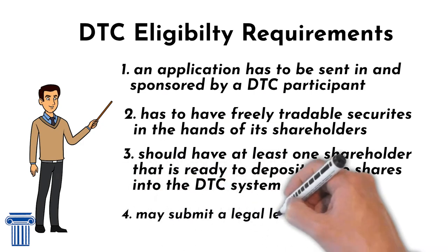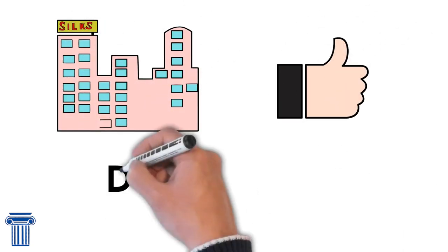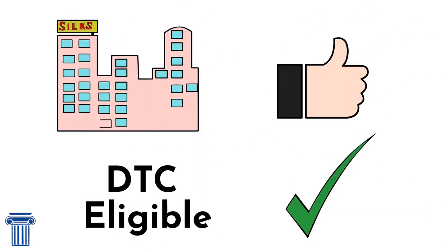And the company needs to use a transfer agent, like Colonial Stock Transfer, registered by the DTC. Finally, some companies might need to submit a legal letter to finalize the DTC eligibility process. If a company meets these requirements, it should become DTC eligible.